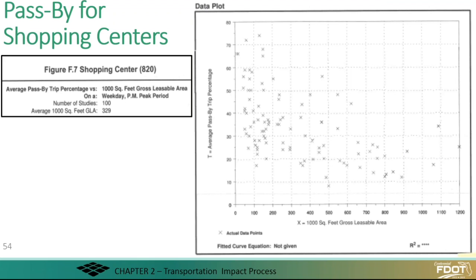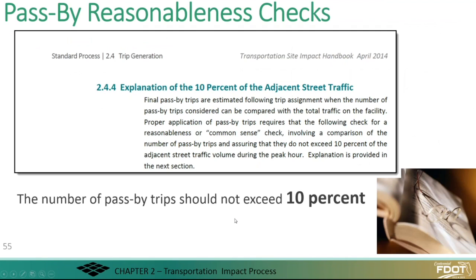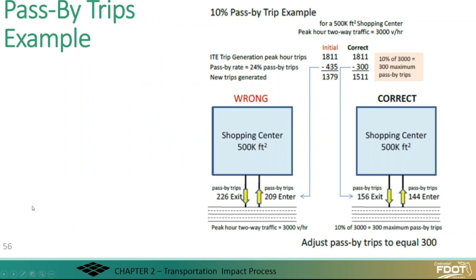We just had a question: is there a cap number for pass-by trips? What we recommend in the handbook is that it should never — or rarely — go above 10% of the adjacent street traffic. This is strictly a common sense check and is not based on scientific data, but it has been used frequently as a guide.